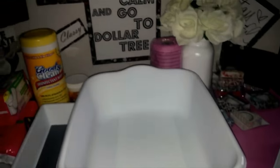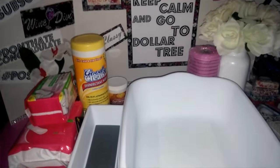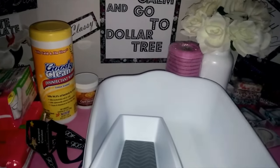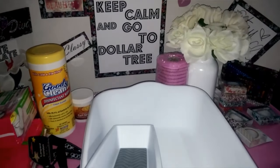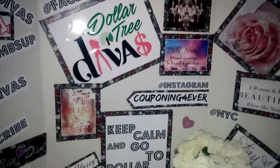So that was my Dollar Tree haul, guys! I'm so happy I found the Milani, the lemon cake, the wedding cookies, and the washi tape — it was a really good haul. I'm definitely adding this store to my list of favorites. Thanks for watching — give me a thumbs up, don't forget to subscribe, check us out on Facebook at Dollar Tree Divas, and follow me on Instagram at Couponing Forever. See you in the next video!